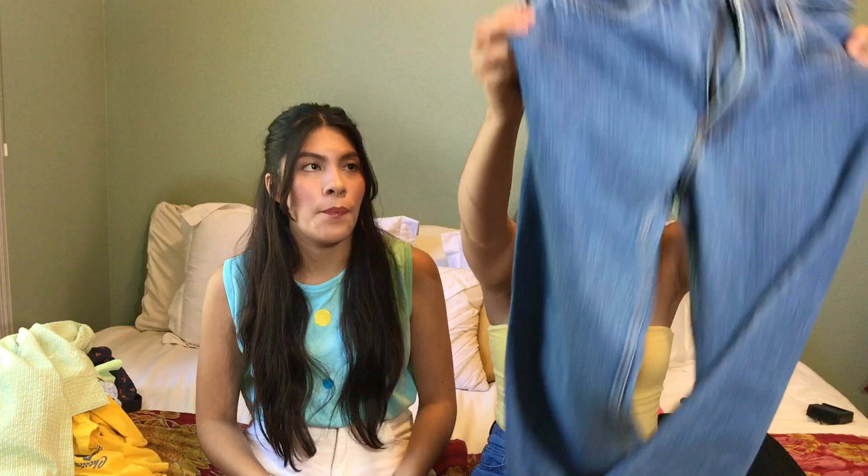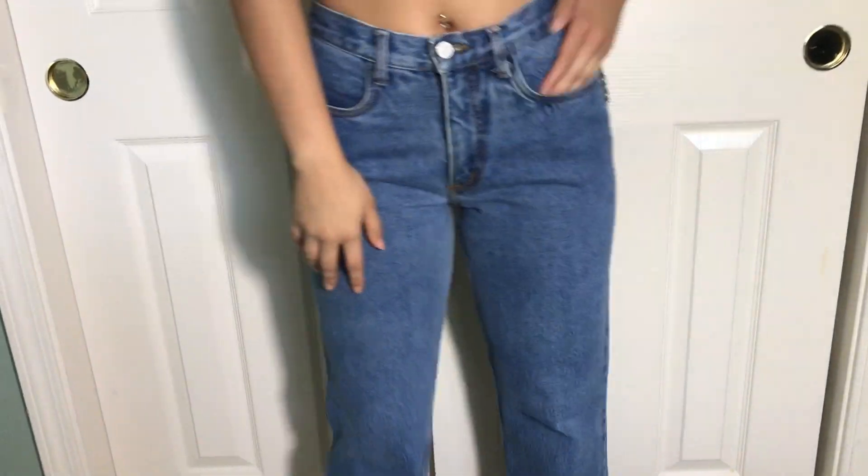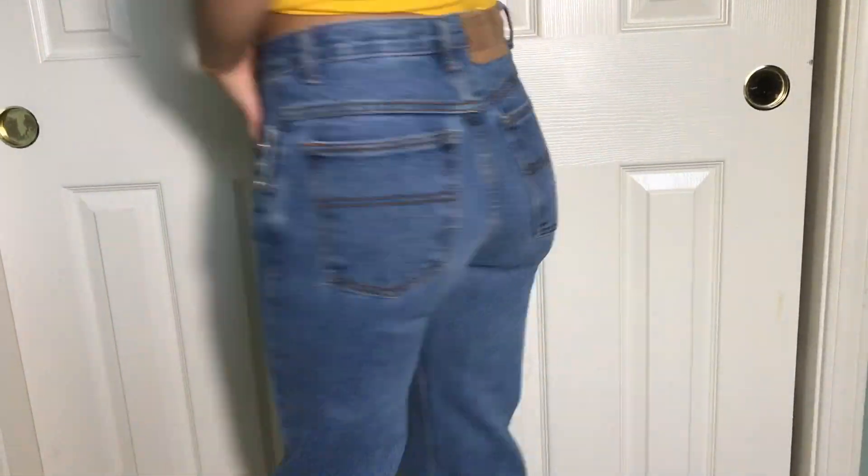Of course we can't have a back-to-school thrift haul without some jeans. The first pair is your classic blue denim but with really nice button detailing on the side and a boot-cut silhouette — which we've been loving, along with bell bottoms. It fit amazing. We love thrifting vintage jeans because they're actually high-waisted — like genuinely high-waisted, not just to the belly button. They really cinch you in and give you a great shape.